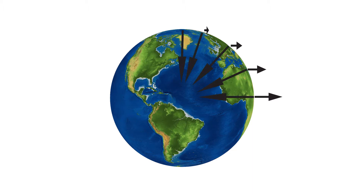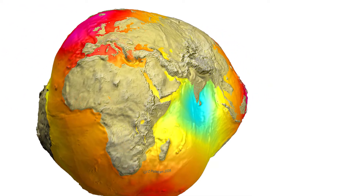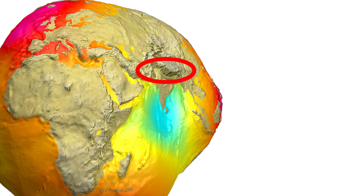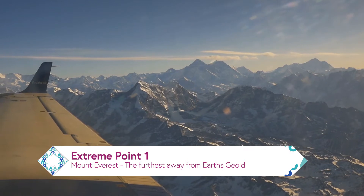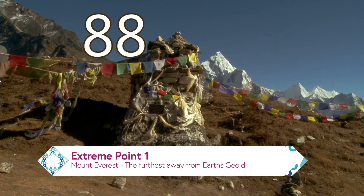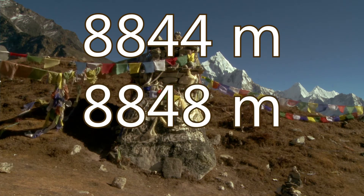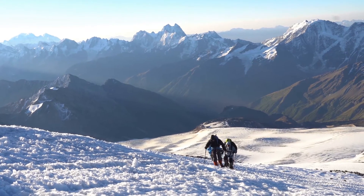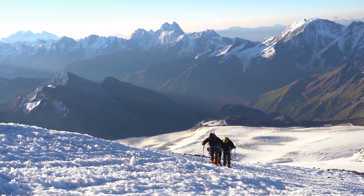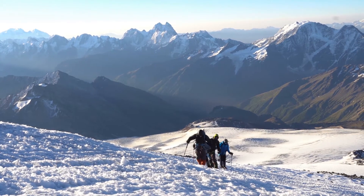We'll start off with the most obvious contender for an extreme spot on Earth's surface. Due to the deep dip of Earth's geoid in the Indian Ocean, the Himalayas are pretty much located at the geoid's normal null. Even though this doesn't help Everest in its size, it is nevertheless the highest point on Earth's surface compared to the normal null. Everest stands out with a staggering 8,844 meters when counting the highest rock, and 8,848 meters when counting the highest surface level of ice and snow on its peak. First ascended in 1953, it remains a dangerous challenge, though it is one of the more accessible places on this list.